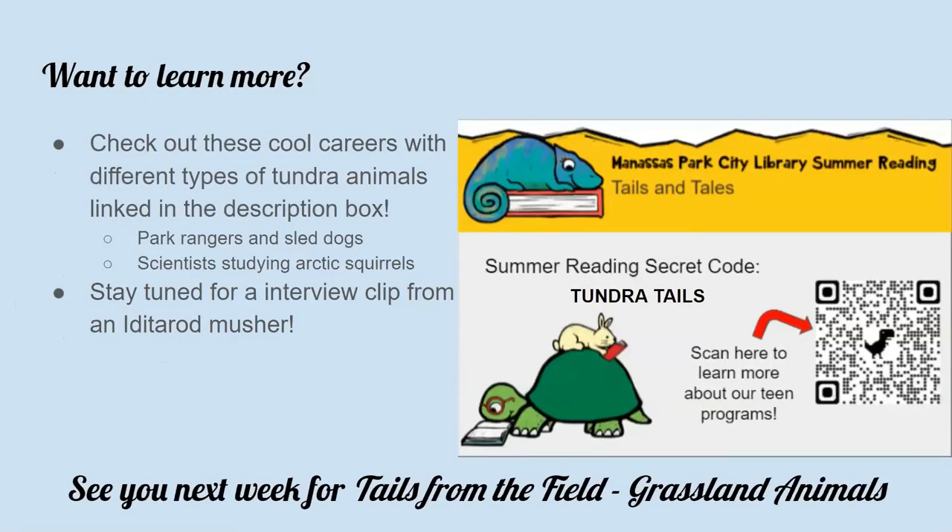If you want to learn more about tundra animals, I've included a couple of great day-in-the-life type videos in the description box below. The first is a video with sled dogs and park rangers protecting Denali National Park in Alaska — the park covers more than six million acres in the interior Alaska area. I've also included a video with arctic scientists who study the arctic ground squirrel. And stay tuned for an interview clip with an Iditarod musher who discusses how she uses her sled dogs to help scientists collect and analyze reindeer data.